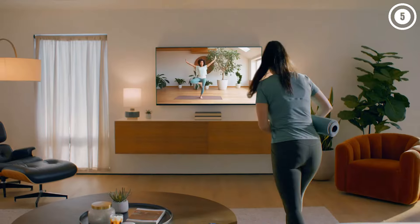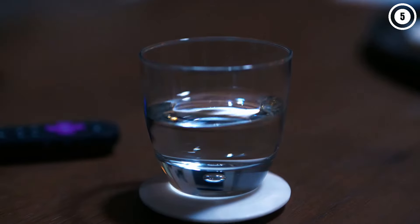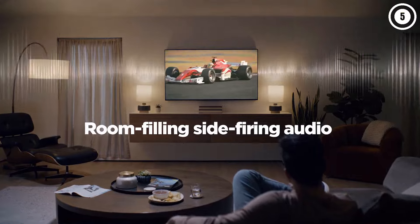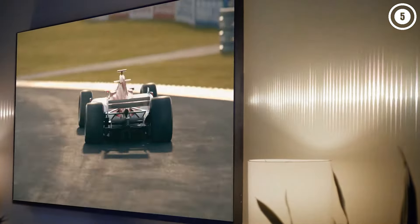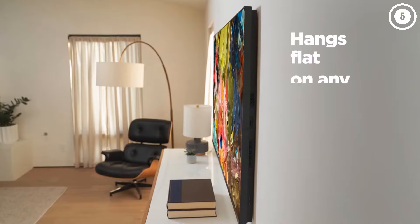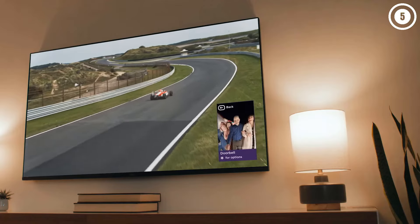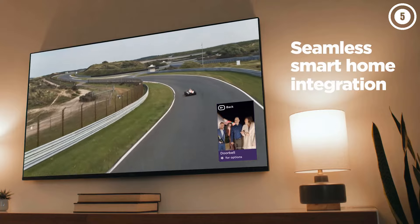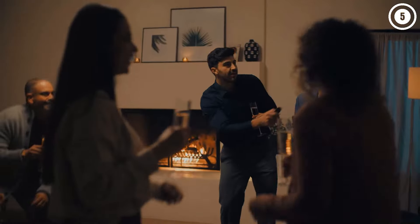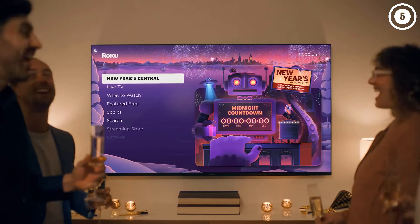Unfortunately, the TV isn't very accurate in SDR or HDR, so you'll need to get it calibrated if you care about the content creator's intent. It also has poor image processing, so you'll want to watch the highest quality content possible on this TV. Another negative is the TV's narrow viewing angle, which limits its usefulness in a group setting. Still, the TV is packed with modern gaming features like HDMI 2.1 bandwidth on two ports capable of 4K at 120Hz with VRR for a nearly tear-free gaming experience, meaning you can take advantage of your PS5 and Xbox Series X's capabilities.